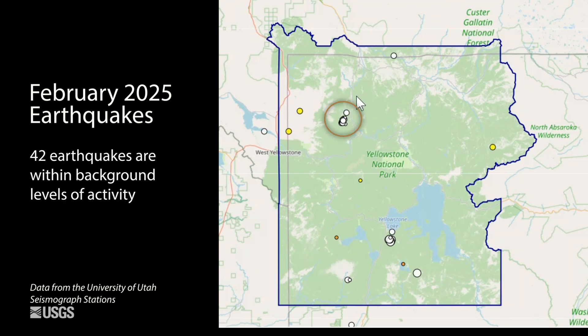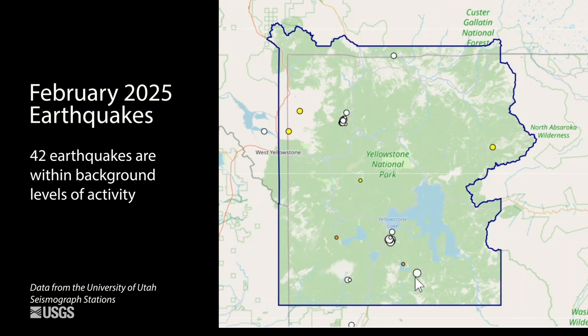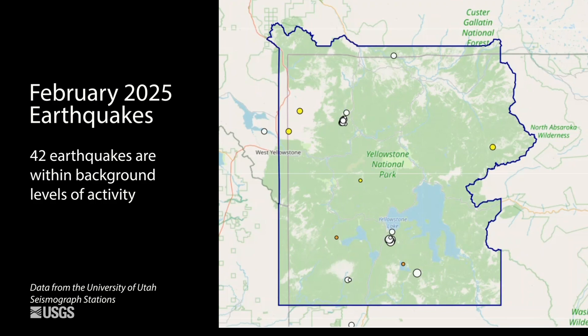There were two swarms: one from February 1st to the 8th of about 18 events that were between Norris Geyser Basin and Mammoth Hot Springs, and then on February 11th, just south of West Thumb, there were 11 seismic events. The largest earthquake of the month, a magnitude 2.6 on February 11th, located to the south of Yellowstone Lake. So background seismic activity continues for the Yellowstone region.